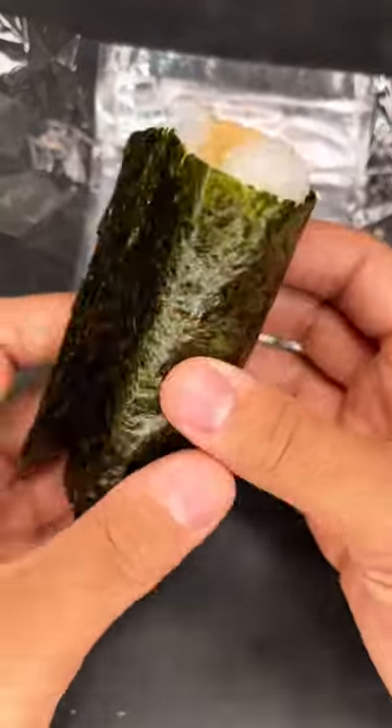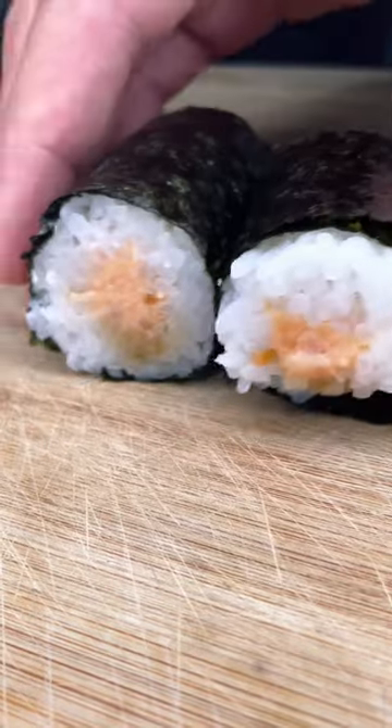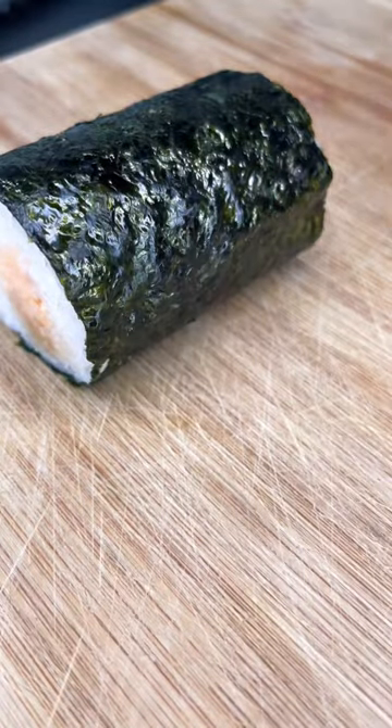Fun fact: although sushi rolls are quite popular in the US, I'd say most restaurants in Japan focus on the simple raw fish over rice. Which do you prefer?